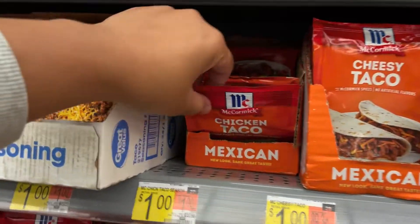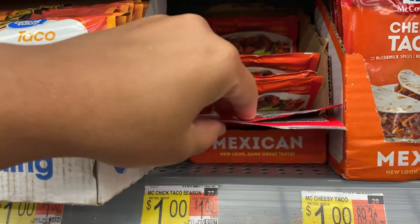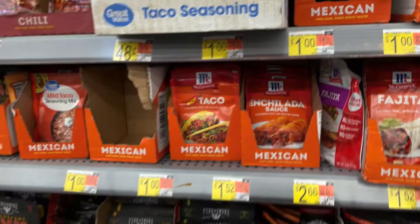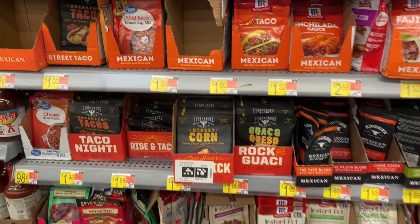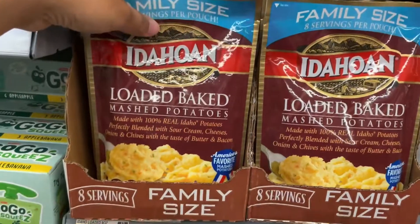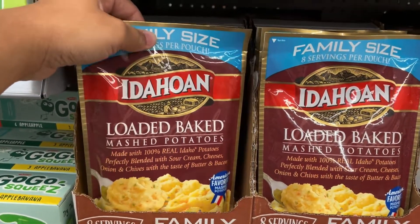I'm gonna get these McCormick chicken taco seasonings — they're a dollar each, so I'm grabbing four of them. All of them are about a dollar, so I'll grab those.